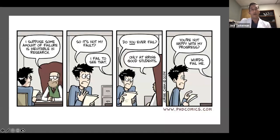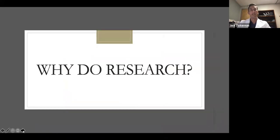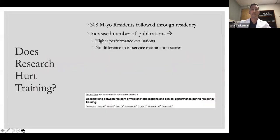Always got to start with a comic strip. This is just about a guy doing some research — or failing to do some research — and his mentor giving him a hard time, which sounds like a lot of my experience working with Dr. McCammon over the years. So first, why do research at all, other than advancing the field?